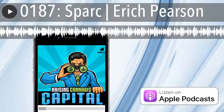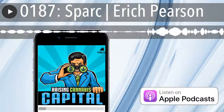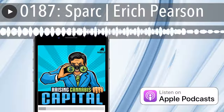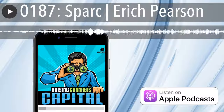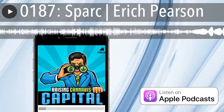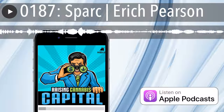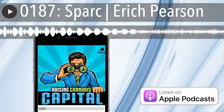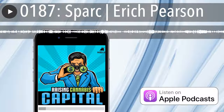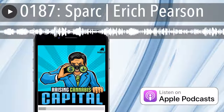Today's show was made possible by the generous support of our sponsors like Alt36, the country's premier blockchain payment processing platform that's providing dispensaries and their customers with a safe and secure payment option other than cash. To learn more, go to alt36.com. Today's podcast was produced by MJ Bulls Media, the industry's premier cannabis podcast network, with original music produced in part by Jamie Humiston. I'm Dan Humiston, and you've been listening to the Raising Cannabis Capital Podcast.